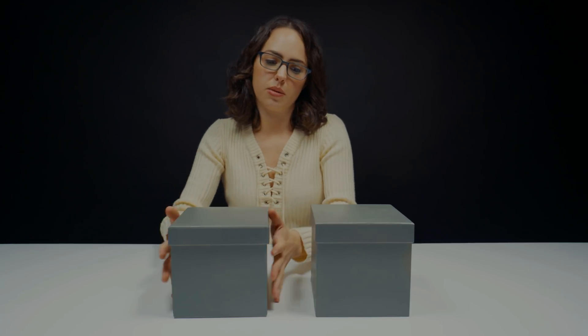Eeny, meeny, miny, moe — I don't remember that from elementary school. All right, I'll just go with this one. So this is kind of heavy. Feels like there's something substantial. I'm not gonna guess, let's just open up the card.